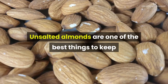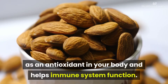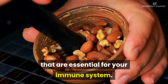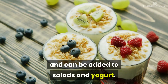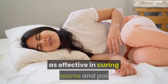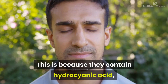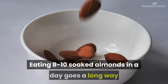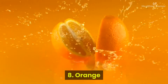Number seven: almonds. Unsalted almonds are one of the best things to keep around the house for a quick immune-boosting snack. Almonds are high in vitamin E, which acts as an antioxidant and helps immune system function, and they also contain iron and protein essential for your immune system. Though almonds have been proven effective in curing spasms and pain, consuming them in excess can lead to toxicity because they contain hydrocyanic acid — overconsumption can lead to breathing problems and nervous breakdown. Eating 8 to 10 soaked almonds a day is recommended.